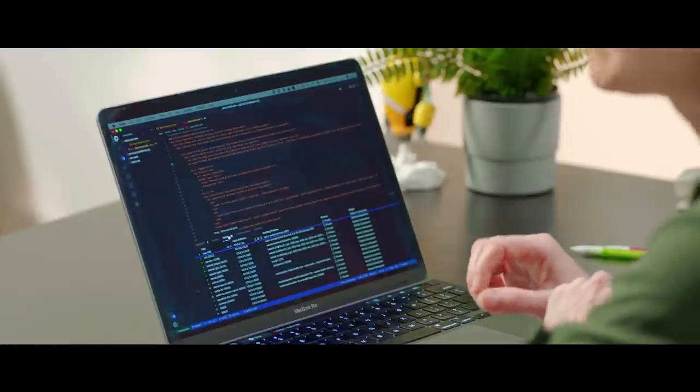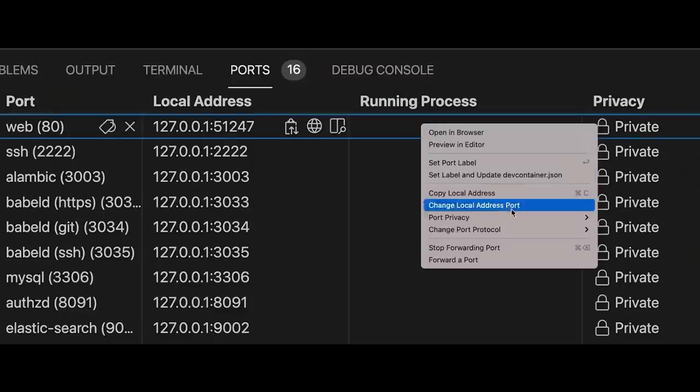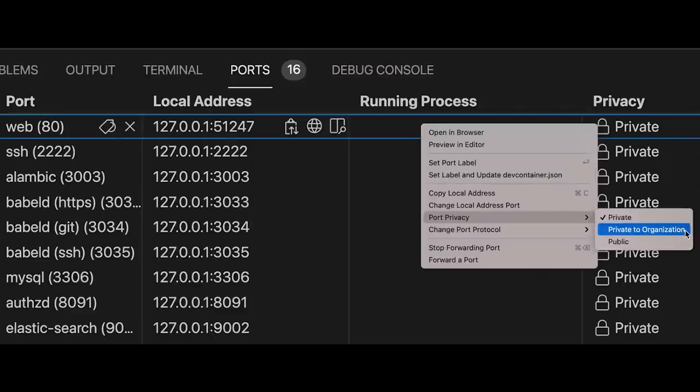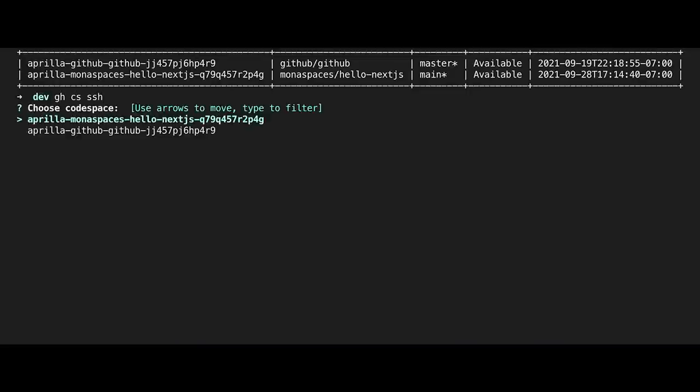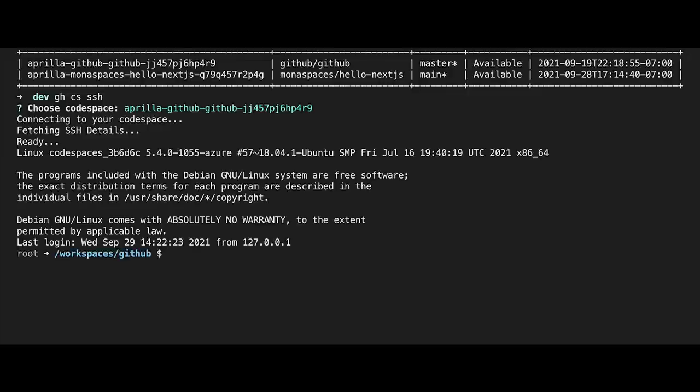Starting today, I can securely share access to ports in my Codespace with members of my organization. Now I can quickly share my Codespace, get fast feedback, and collaborate with my team. While I use VS Code a lot, some of my team are Vim and Emacs users who prefer the command line. We've now integrated the GitHub CLI so they can start their day by managing their Codespaces directly from the terminal.